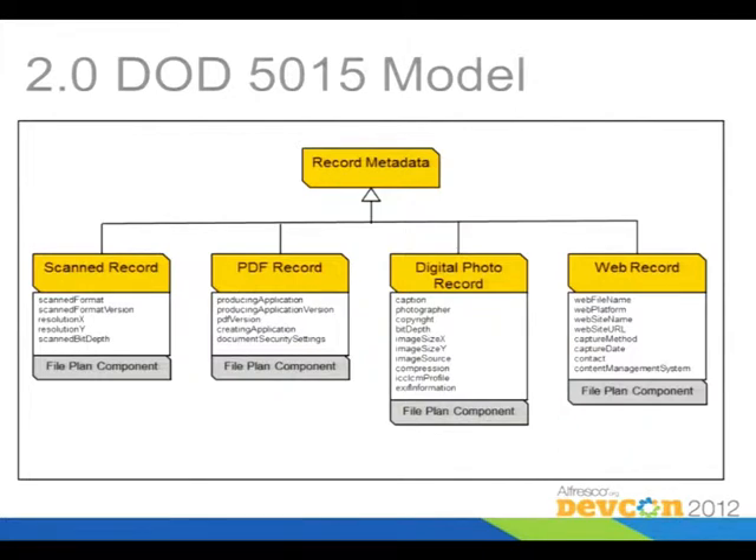Here's the DOD model now, defined based on the record metadata aspect — each one is defined as an aspect. There were four different types in the previous model. You can associate each of these types to a file, an email, or something you're putting into the records management system, giving some additional metadata important for the government to track. If you want to define your own metadata, you define an aspect based on the record metadata aspect and put your metadata into it.